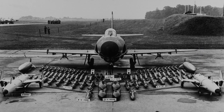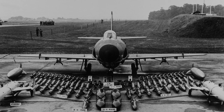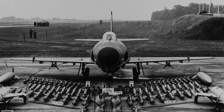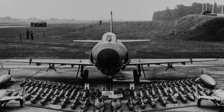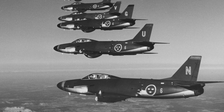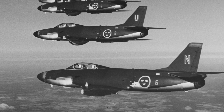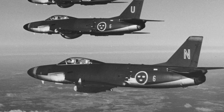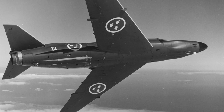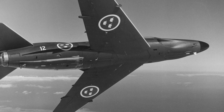The SAAB 32 Lansen was developed as a replacement for the SAAB 18 as the Swedish standard attack aircraft. The SAAB 32 had to be able to attack anywhere along Sweden's 2,000-kilometer coastline within one hour of launch from a central location, and had to operate in any weather condition, day or night. The SAAB 32 served in the attack role, the fighter role, and a reconnaissance role. It was introduced in the Swedish Air Force in 1956 and was finally retired in 1997.